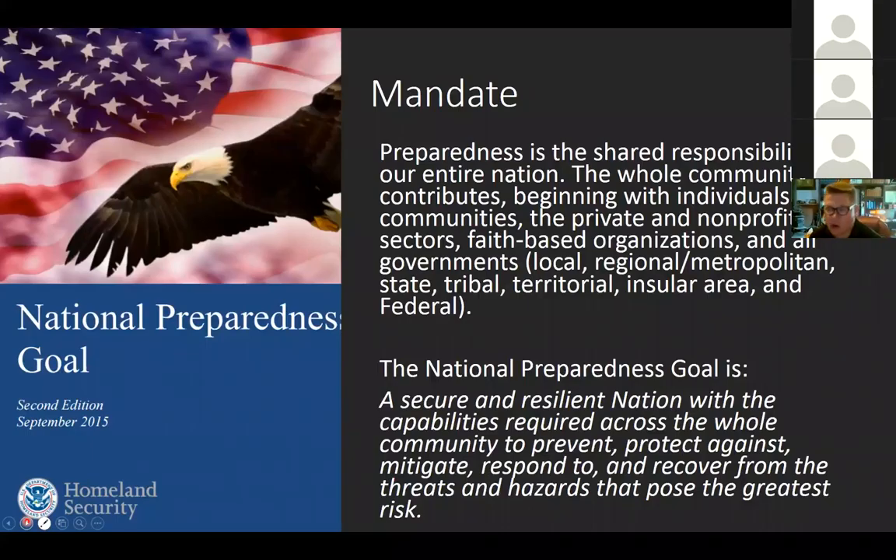Let's start with our mandate. Normally in extension we think of our sort of mothership as USDA, but in this case we're looking toward not only them but also the Department of Homeland Security, where we get our mandate via the National Preparedness Goal. In that document they spell out very clearly that preparedness is a shared responsibility — it's for everybody. It begins with individuals, moves through communities, the private and non-profit sectors, faith-based organizations, all the way up through local, municipal, tribal, territorial, and state governments to the federal level.